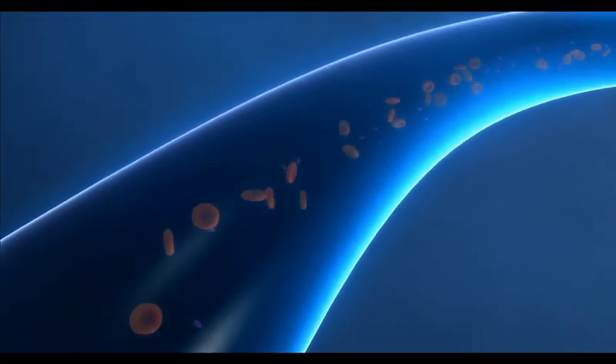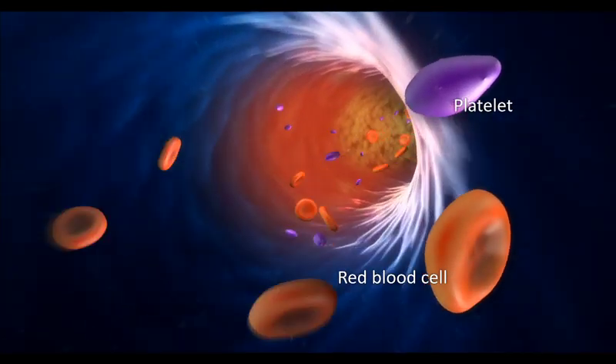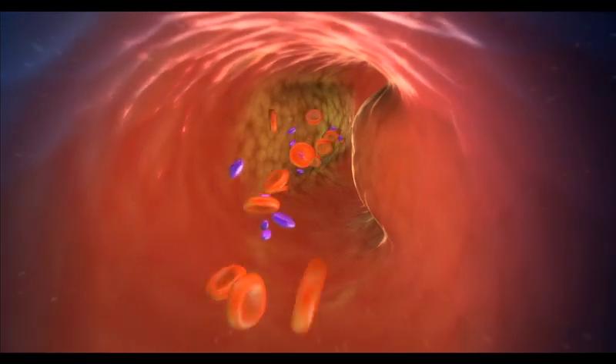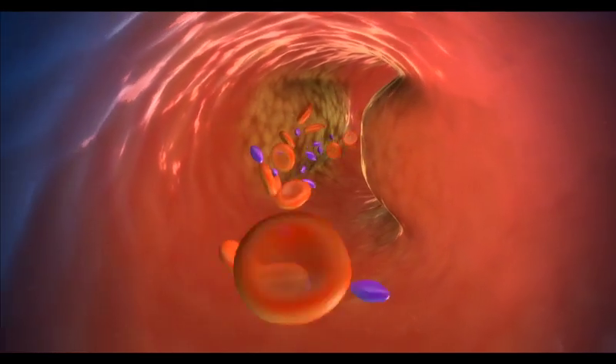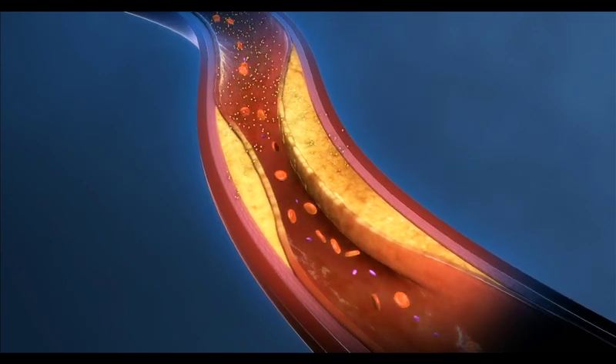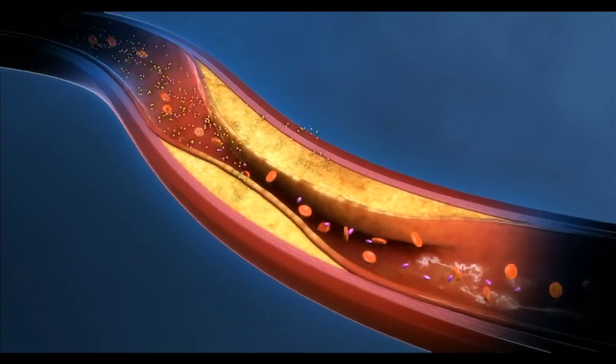Coronary arteries supply the heart muscle with oxygen-rich blood necessary to keep the heart healthy and strong. The coronary arteries are like pipes — they supply blood to the heart muscle. Like a pipe, coronary arteries can get clogged over time with debris. The debris that can clog an artery is called plaque. Plaque is a sticky substance made up of cholesterol, fatty deposits, calcium, and other materials in the body.